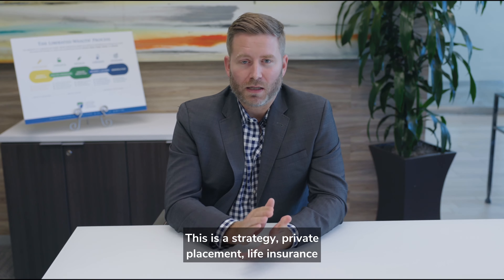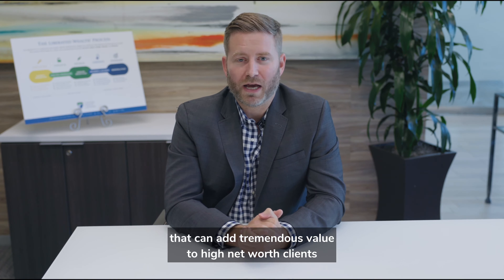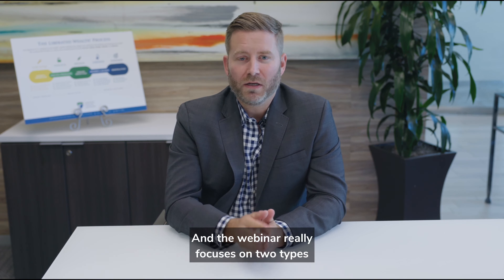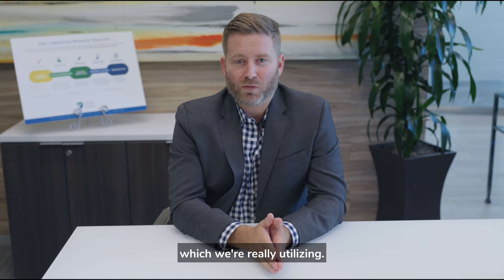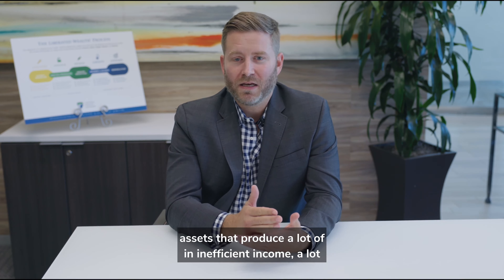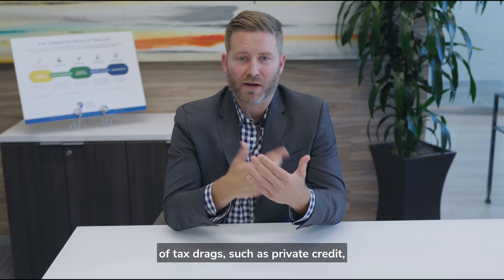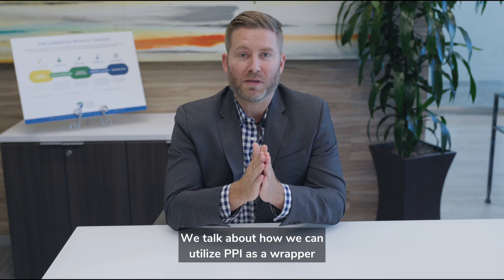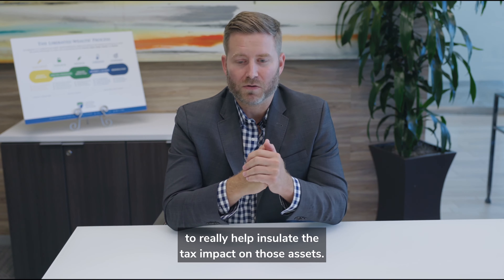Private placement life insurance is a strategy that can add tremendous value to high net worth clients in really a variety of ways. The webinar focuses on two types of PPLI — one which we call Plain Vanilla, where we're really utilizing PPLI as a tax-efficient wrapper for tax-inefficient assets, assets that produce a lot of inefficient income and tax drag, such as private credit, high turnover, and hedge funds. We talk about how we can utilize PPLI as a wrapper to really help insulate the tax impact on those assets.